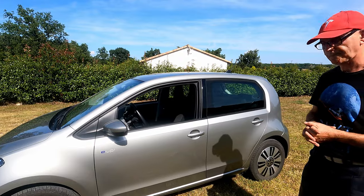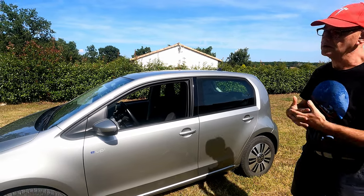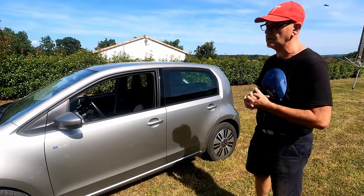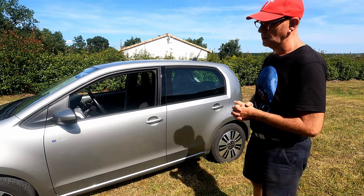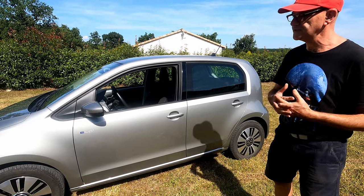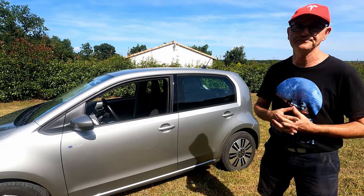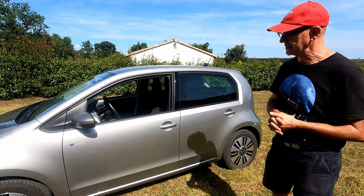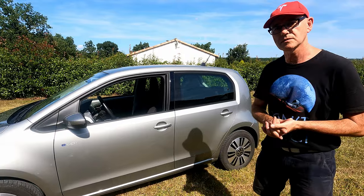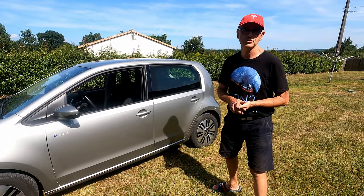Il y a l'avantage d'une petite citadine électrique, c'est les économies de carburant. Tu la recharges essentiellement à la maison ? Oui, tout le temps. Quelles sont ses capacités de recharge ? Elle peut recharger en courant alternatif en T2 jusqu'à 7,2 kW. Elle a aussi un port combo CCS, donc en courant continu, et en courant continu elle sera au maximum à 40 kW. Pour la capacité de sa batterie — 35 kWh nominales et 32 utiles — elle recharge vite.